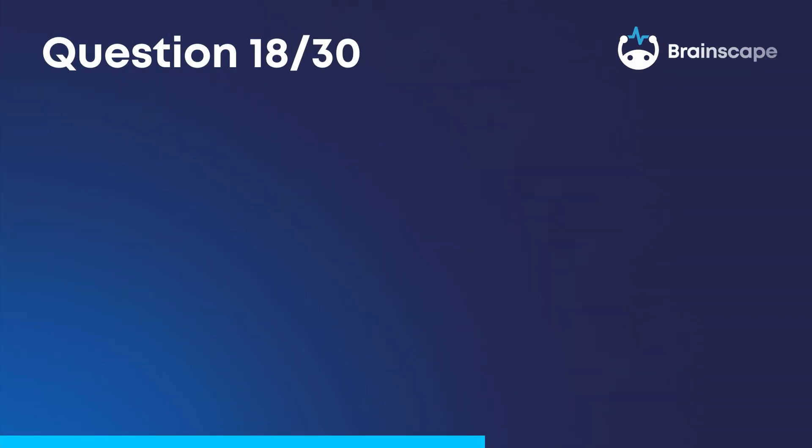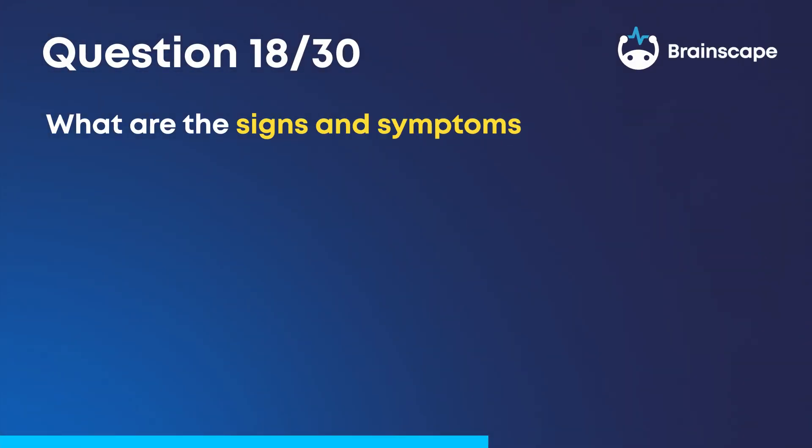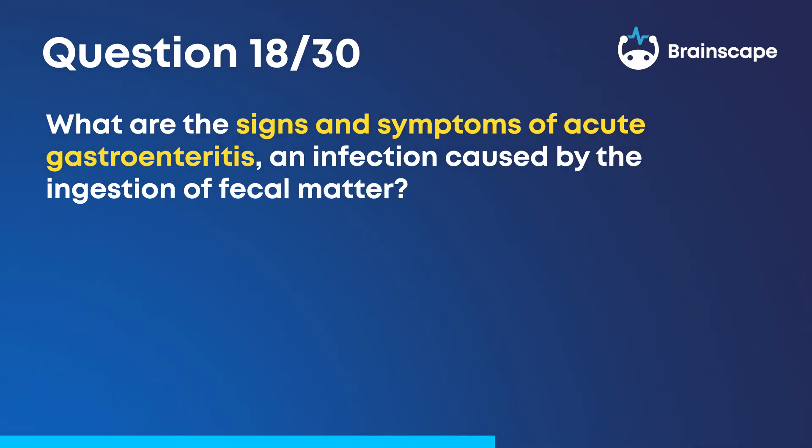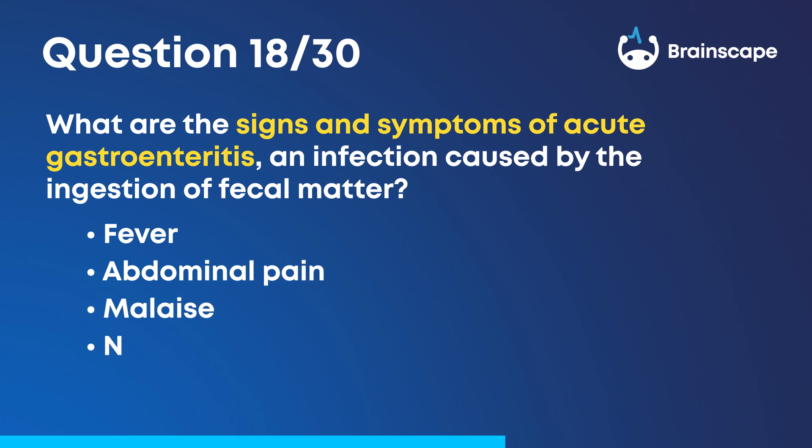Question 18. What are the signs and symptoms of acute gastroenteritis, an infection caused by the ingestion of fecal matter? Fever, abdominal pain, malaise, nausea, vomiting.